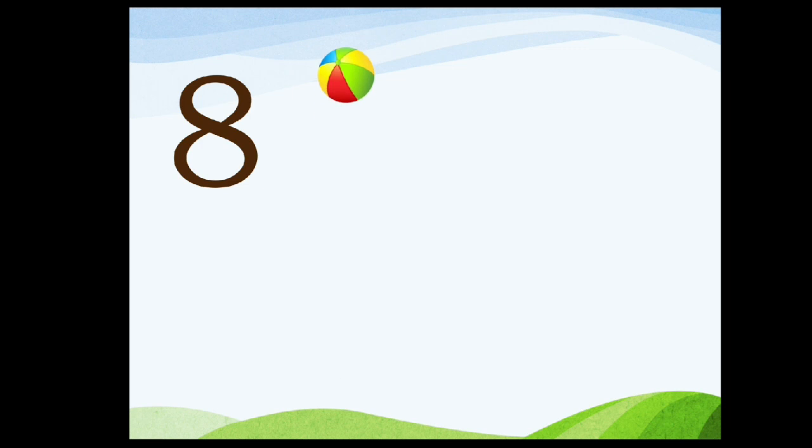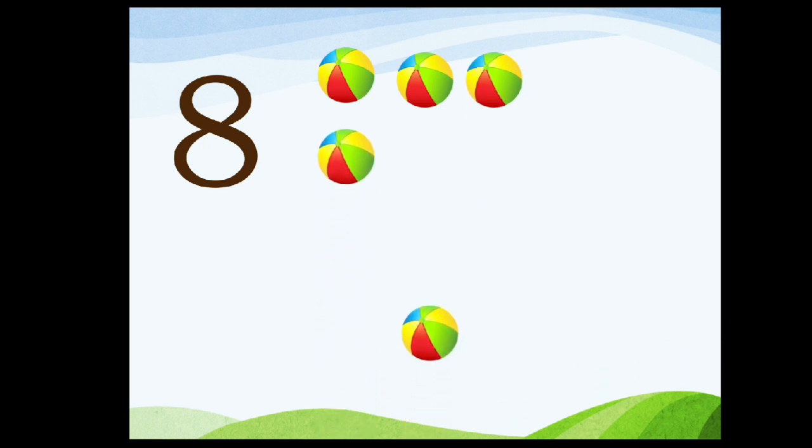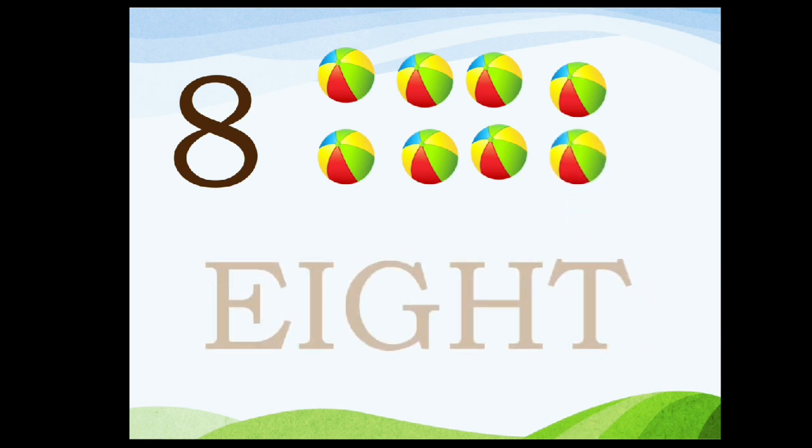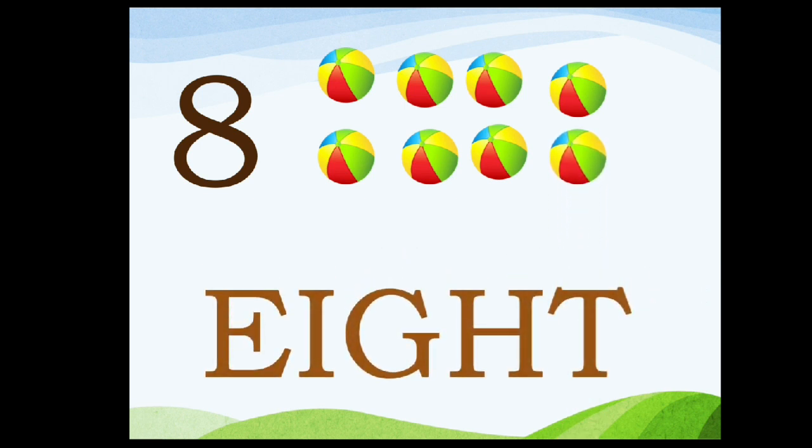Eight. One, two, three, four, five, six, seven, eight. E-I-G-H-T. Eight.